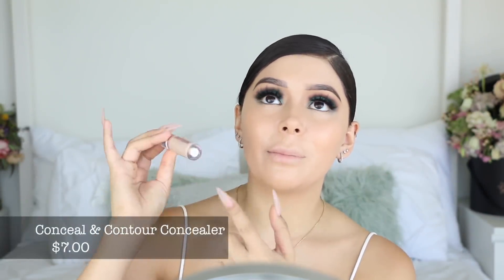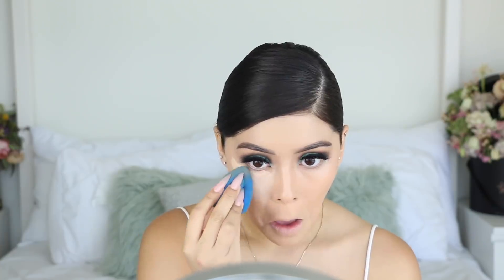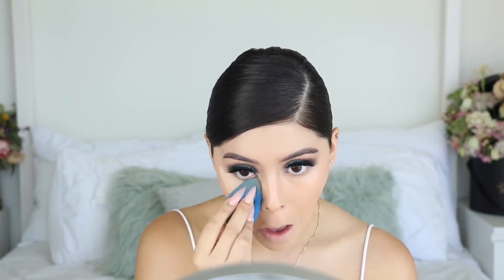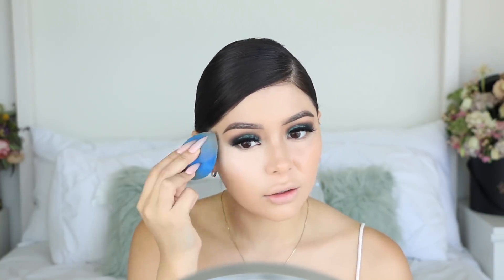Moving on to the concealer, which has been raved about a lot - especially as a dupe for the Tarte Shape Tape. I'm pretty excited since I've heard everyone rave about it. I don't rave about this concealer though - I feel like it took off the foundation underneath. You definitely have to layer it because it's pretty sheer. For a lot of people it is full coverage, but not for me. It does look pretty nice though - my skin is looking super glowy and dewy.